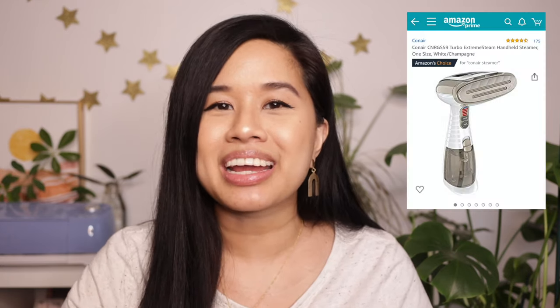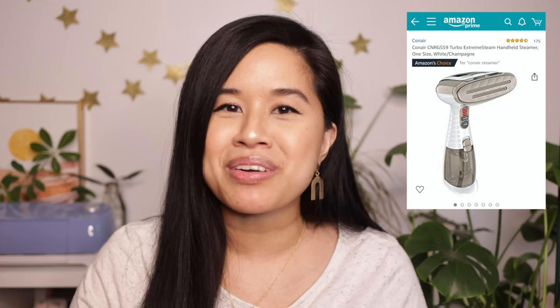The first item most likely to be forgotten by brides on their wedding day is a steamer. I didn't have one beforehand — I'd always been using an iron — but I'm so glad I bought one for my wedding. No matter how many times you steam your dress, veil, or bridesmaid dresses beforehand, they're always going to get wrinkled during transport to the hotel or venue.